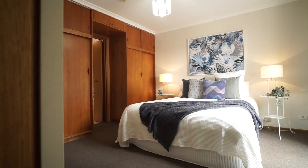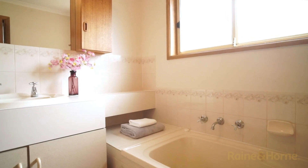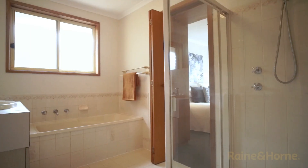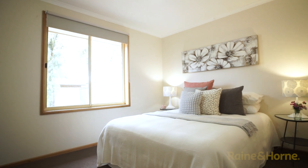The carpeted and freshly painted main bedroom has built-in robes and a bay window. The two-way ensuite bathroom has plenty of space with a separate shower, and the second bedroom is a good size.